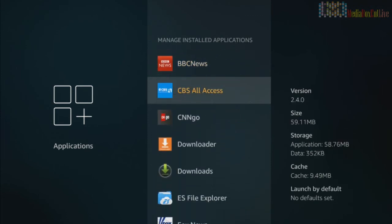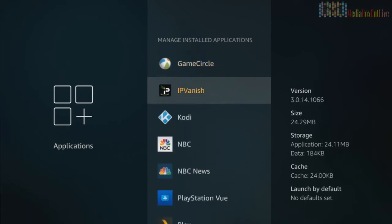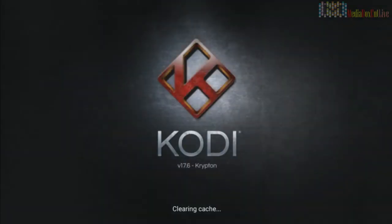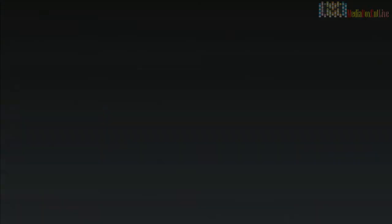After a while you'll see the Kodi icon. If you don't see it there, you can get it from the app manager. Scroll down, find Kodi, and click Launch Application. That's it — Kodi 17.6, the latest version, running on Amazon Fire Stick.